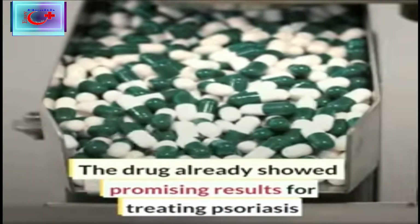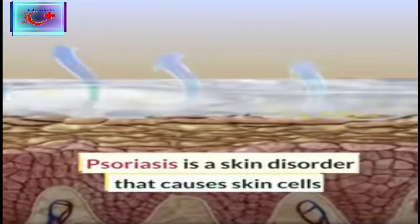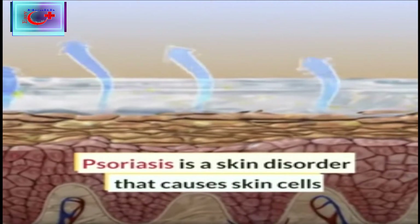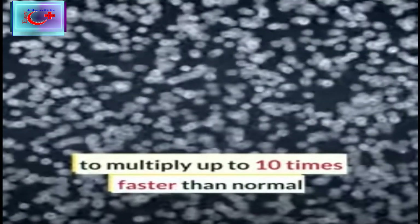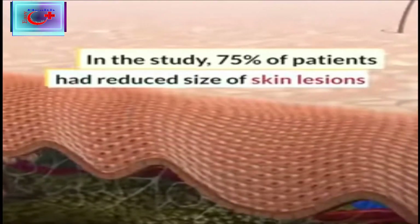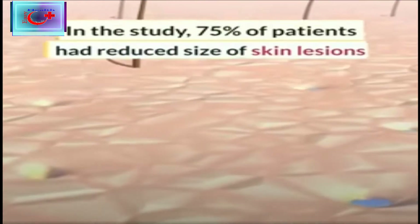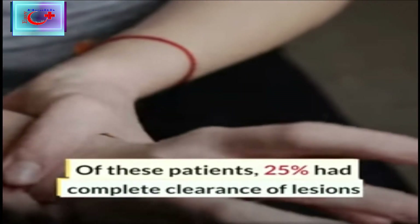The drug already showed promising results for treating psoriasis. Psoriasis is a skin disorder that causes skin cells to multiply up to 10 times faster than normal. This makes the skin build up into bumpy red patches covered with white scales. In the study, 75% of patients had reduced size of skin lesions, and 25% had complete clearance of lesions.